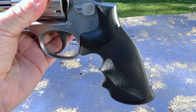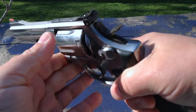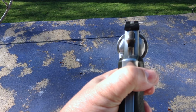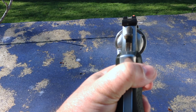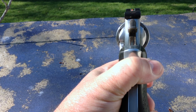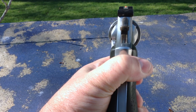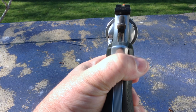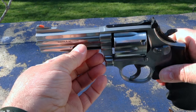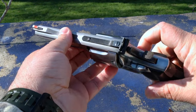The 686 has come for several years with synthetic grips. These grips fit my hand very well, allowing a good purchase on the firearm and good control while shooting. It also has Smith & Wesson's standard white outline rear sight and red ramp front sight. This is a traditional sighting system that works very well — quick enough for defensive applications, but still precise enough for target shooting. The stainless steel 686 is also a very low-maintenance package; you don't have to worry about rust or corrosion if the revolver is exposed to the elements.